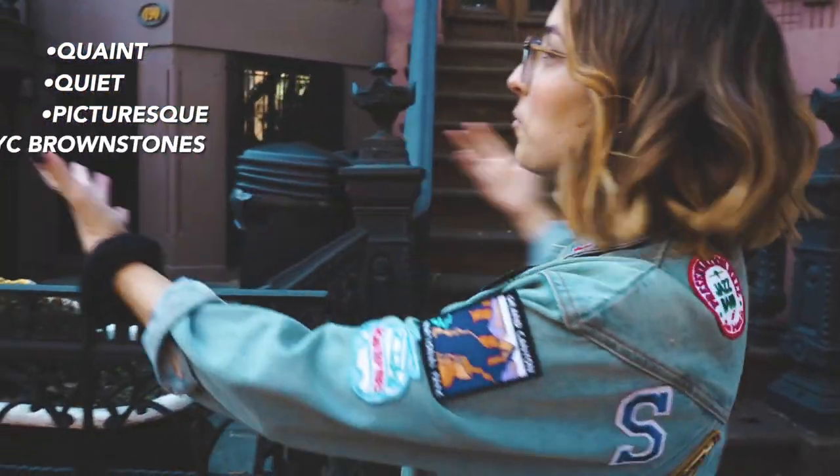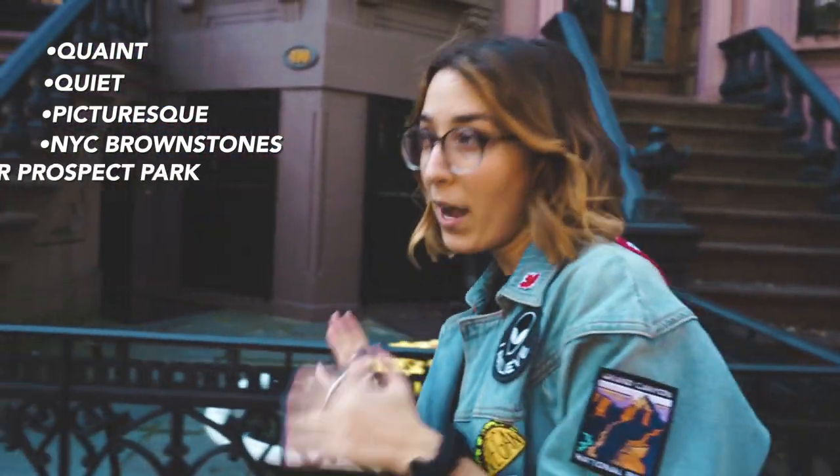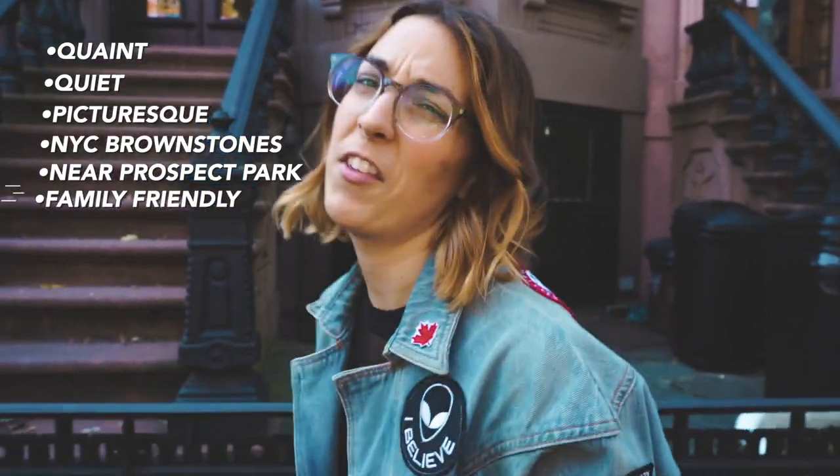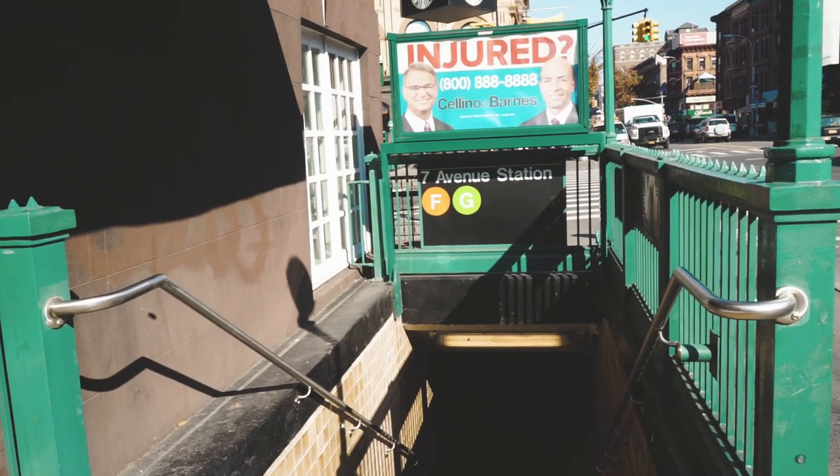Park Slope is known as a few things — quaint, quiet, and picturesque. It's really famous for the classic New York City brownstone buildings, which you can see behind me. It is also in walking distance to Prospect Park and it's very, very family-friendly. There's lots of families here with kids. To get to Park Slope, you can take the F, G, or R subway lines.